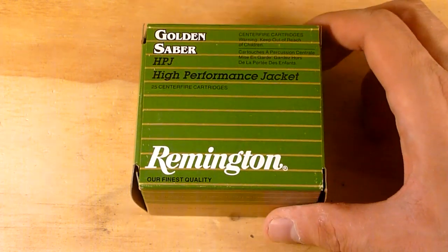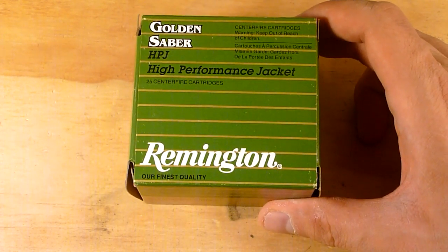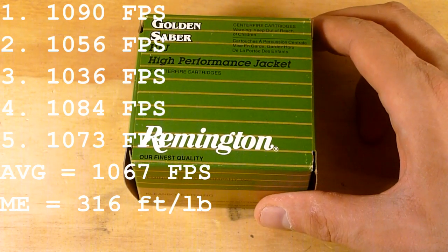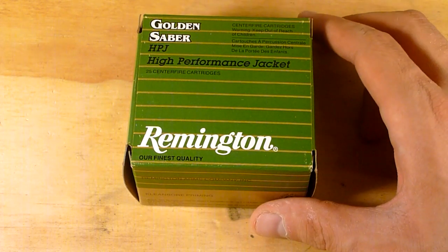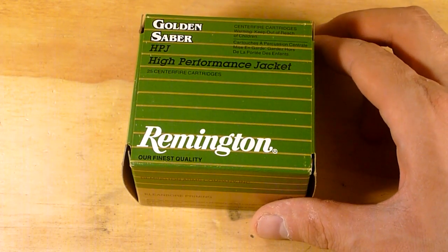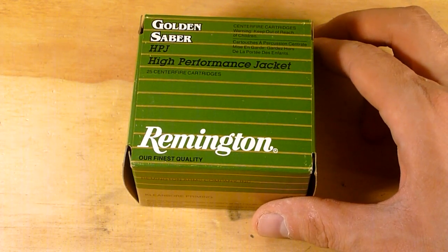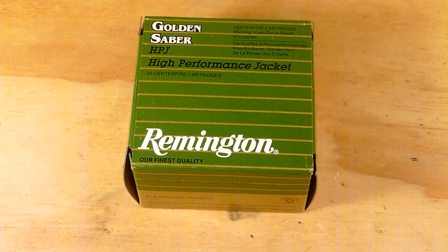I ran this through the chronograph earlier today. Five shots, average of 1,067 feet per second with a muzzle energy of 314 foot-pounds. For those of you who watched part one, the average velocity out of the shorter Ruger LCR barrel was 1,077 feet per second with a muzzle energy of 322 foot-pounds.